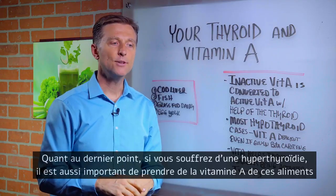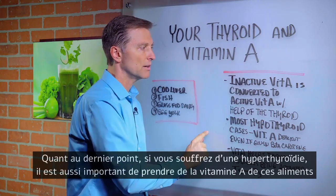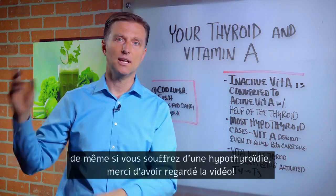One last point: if you have a hyperthyroid, it's just as important to consume vitamin A from these foods for that condition as it is for a hypothyroid condition. Thanks for watching.